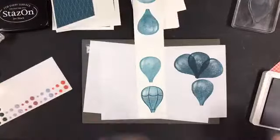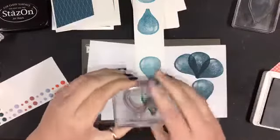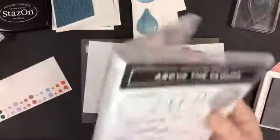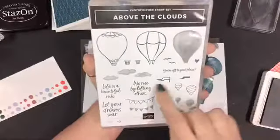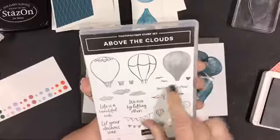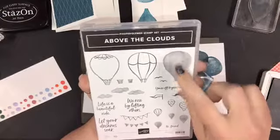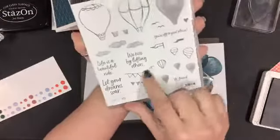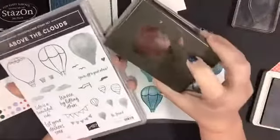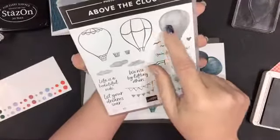So pretty! Oh, I grabbed the wrong one — I wanted to use this one. So there are two hot air balloon tops in this set. Here's the set — it's got five sentiments, the inside of the hot air balloon, some birds, a flower, some clouds, a flag you could put off the top of the hot air balloon, a banner you can hang across the front. And that marries up to the punch that has the little triangles so they'd go across to make a banner.